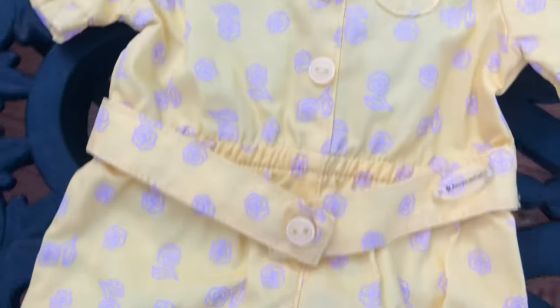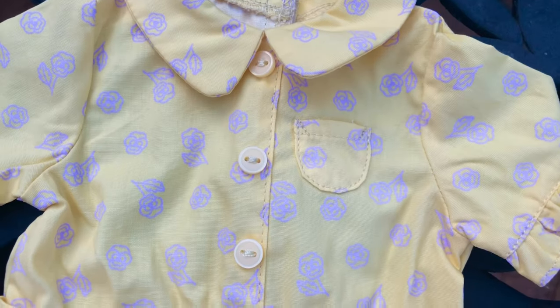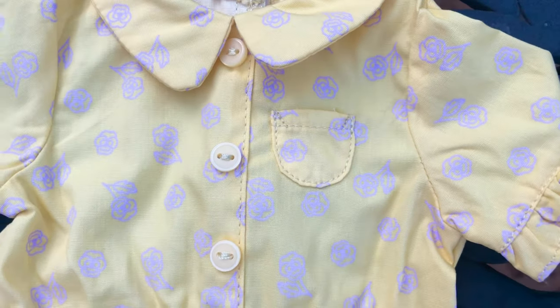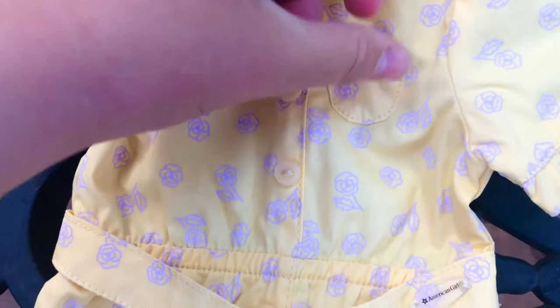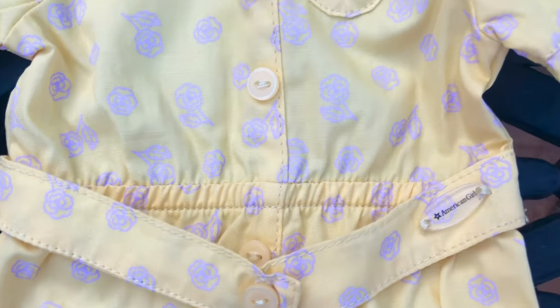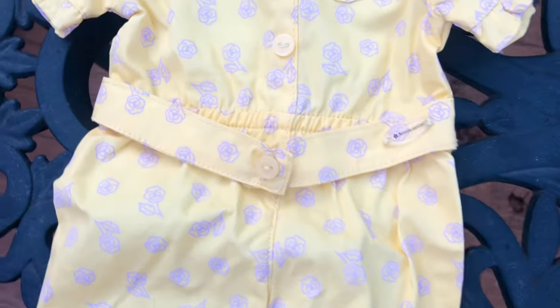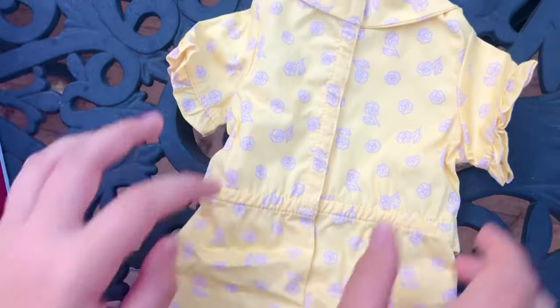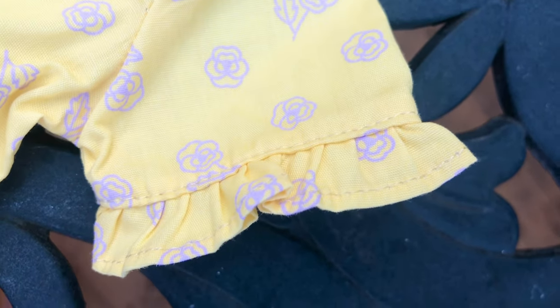The buttons are strictly decorative. The only way to open this piece is from the back. All the details are nicely done — I really like the collar and the little pocket. There's a stretchy band in the pajamas so it fits better on the doll. The ruffles on the sleeves look very nice. Overall, this jumper is very well made and detailed. I really like the ruffles on the sleeves.